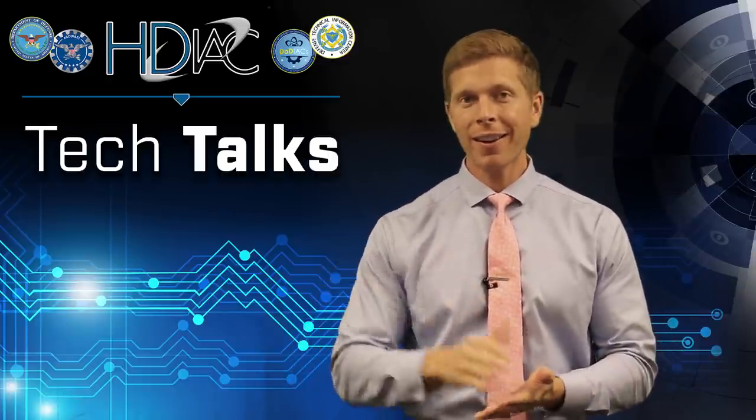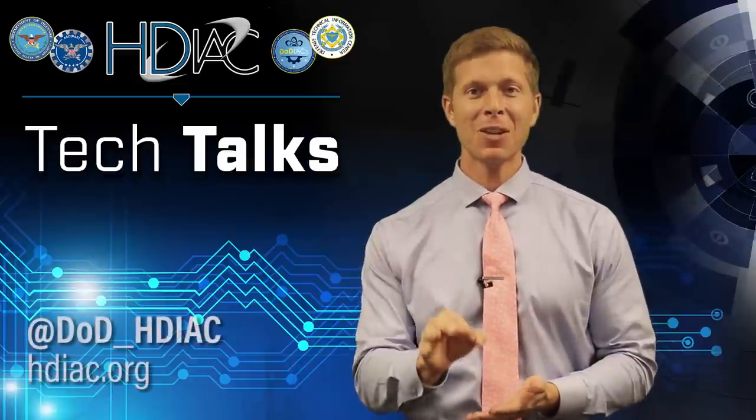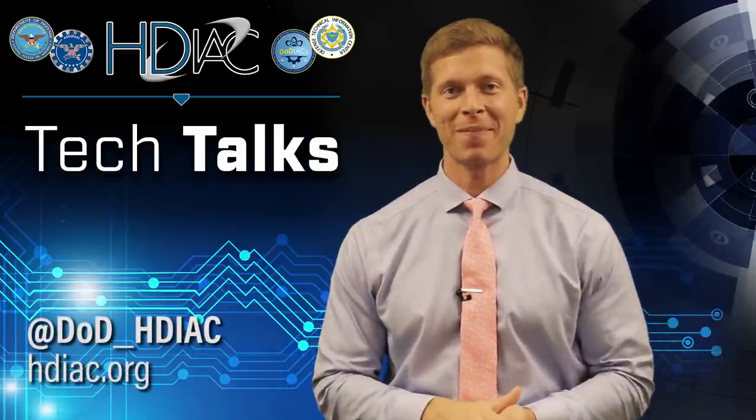For more information and additional tech talks, don't forget to follow us on LinkedIn, Facebook, and Twitter. Have a great day!